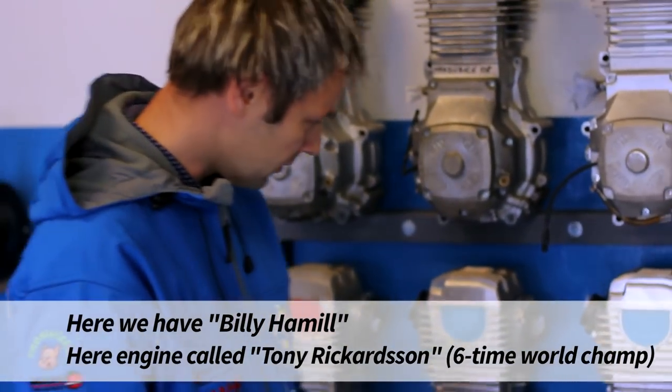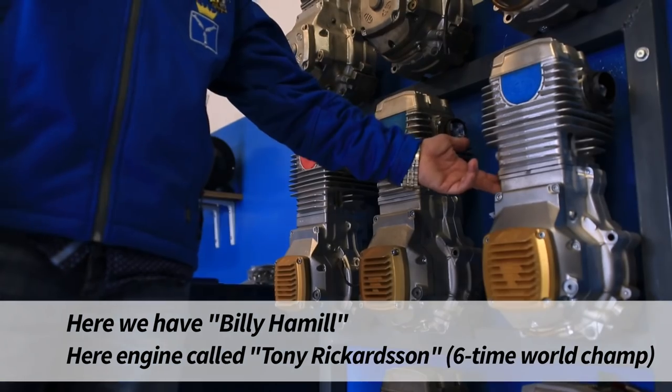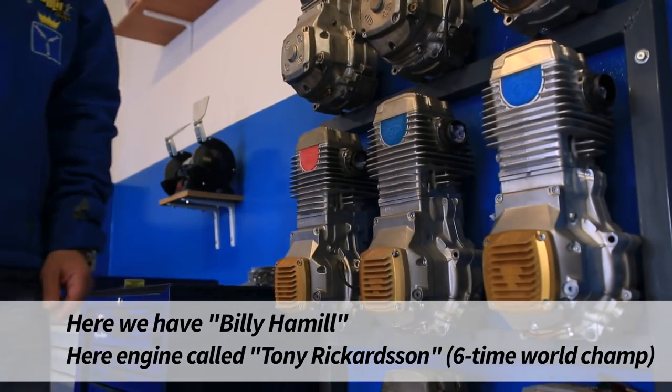Tutaj akurat Emil Sajfutdinow swoje silniki nazywa imionami byłych mistrzów świata. Tutaj jest na przykład Billy Hamill. Silnik o nazwie Tony Richardson, który był sześciokrotnym mistrzem świata.